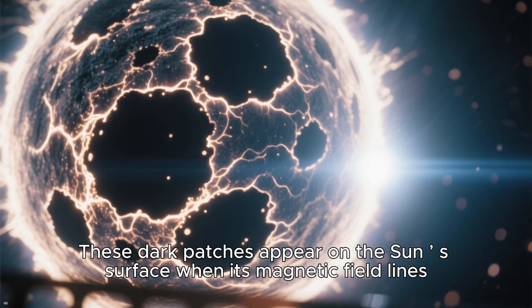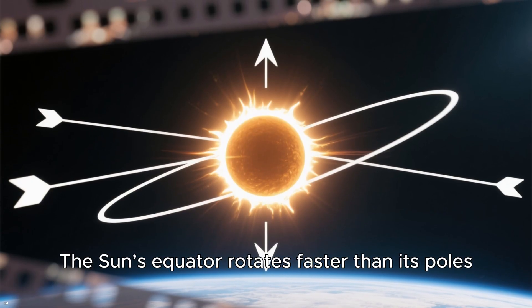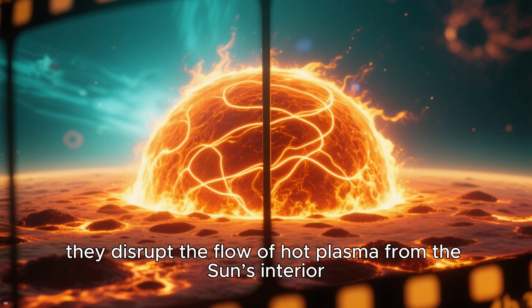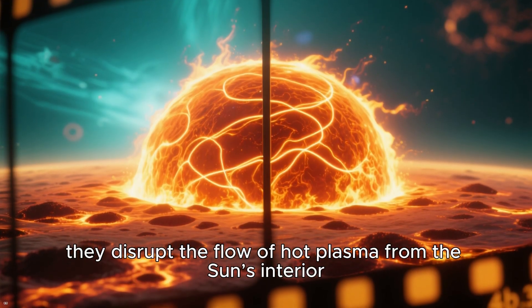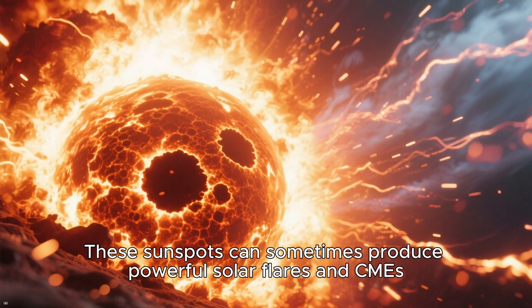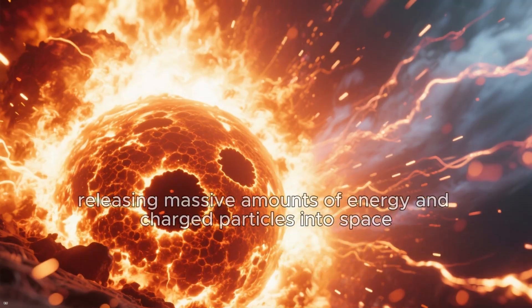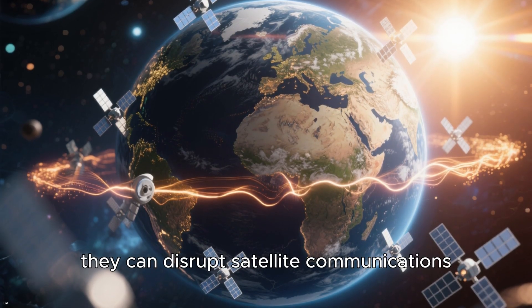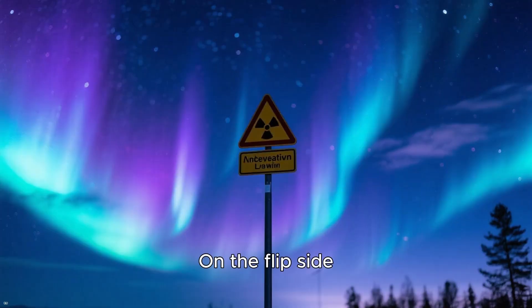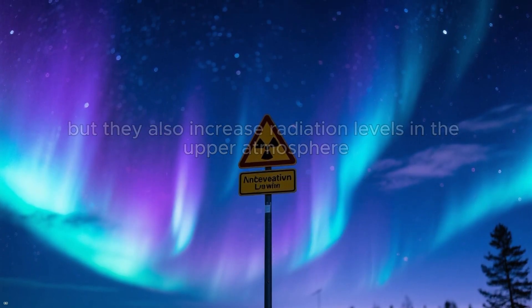Sunspots are dark patches that appear on the Sun's surface when its magnetic field lines twist and tangle due to differential rotation. The Sun's equator rotates faster than its poles, stretching and warping the magnetic lines. When these lines loop above the surface, they disrupt the flow of hot plasma from the Sun's interior, creating the cooler, darker regions we see as sunspots. These sunspots can produce powerful solar flares and CMEs, releasing massive amounts of energy and charged particles into space. When directed toward Earth, they can disrupt satellite communications, damage power grids, pose risks to astronauts, and increase radiation levels in the upper atmosphere.